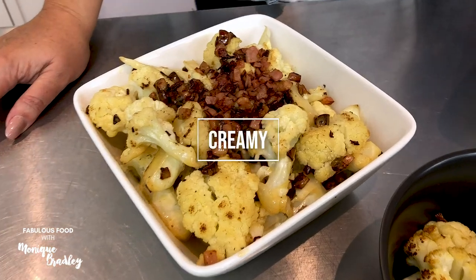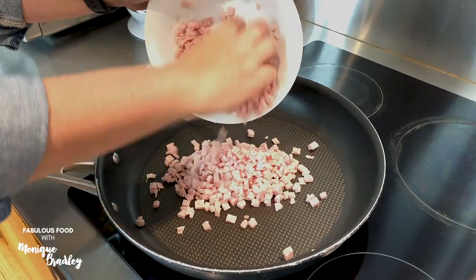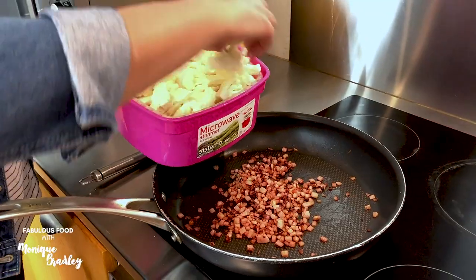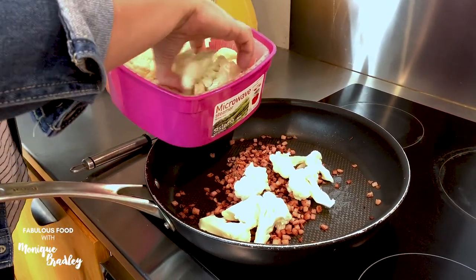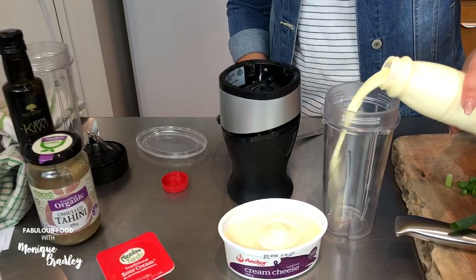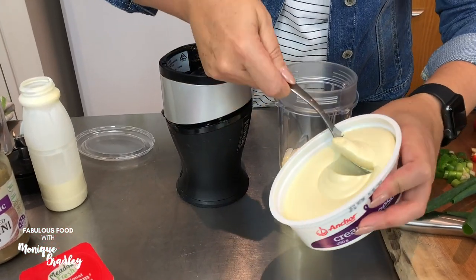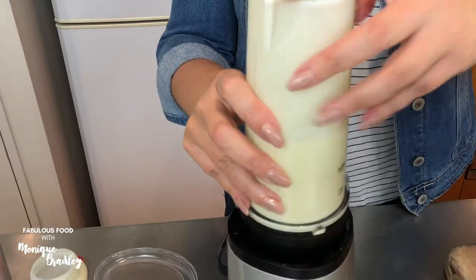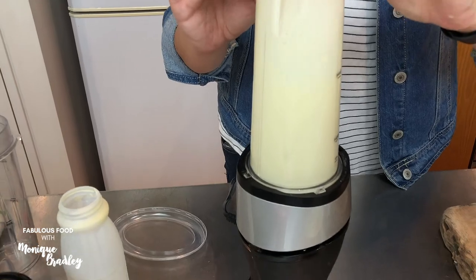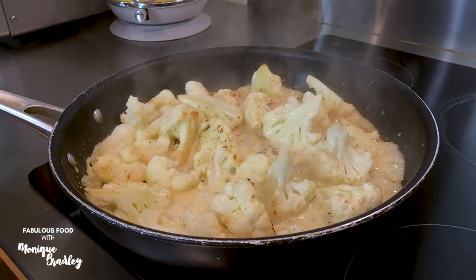My third favorite way is this kind of creamy Alfredo way. I start by pan-frying some bacon bits, then I add my steamed cauliflower to the pan and fry for a minute or two. I then blend together a little bit of cream and some cream cheese, and I simmer till the sauce thickens.